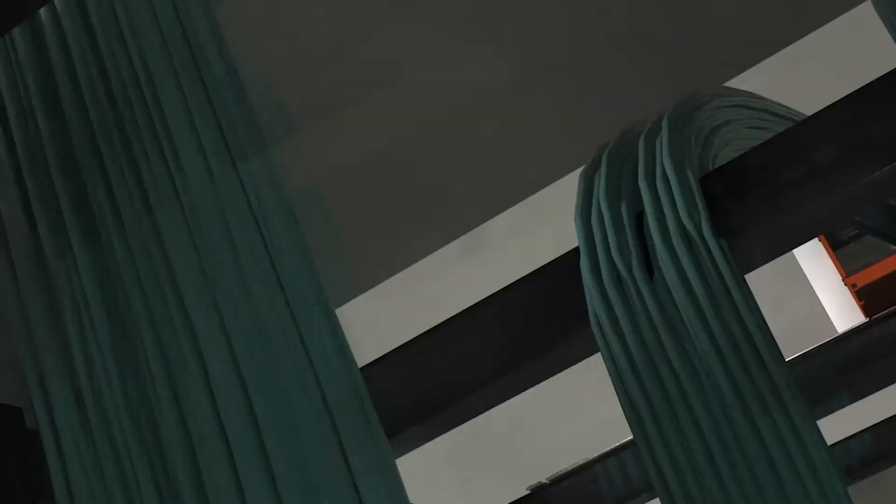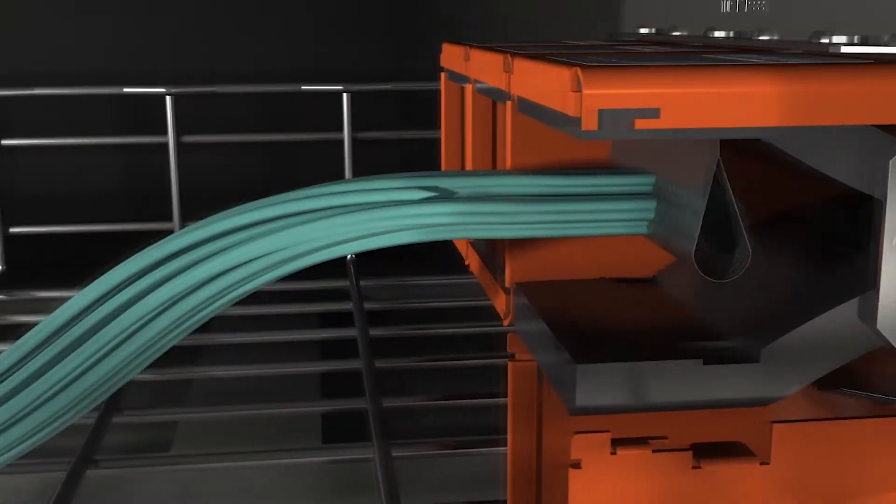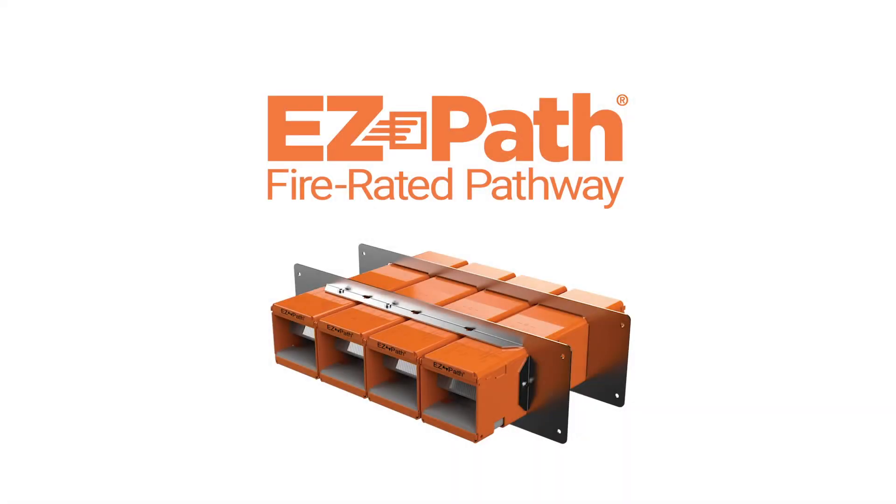Inspections are a breeze because every device offers 100% visual compliance. Trust EasyPath to protect your network, ensure code compliance, and deliver the ultimate in pathway firestop performance.